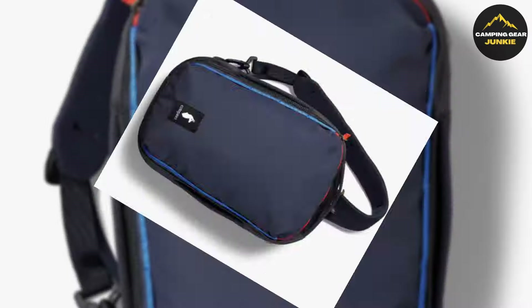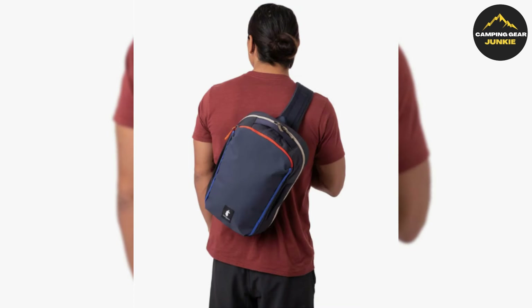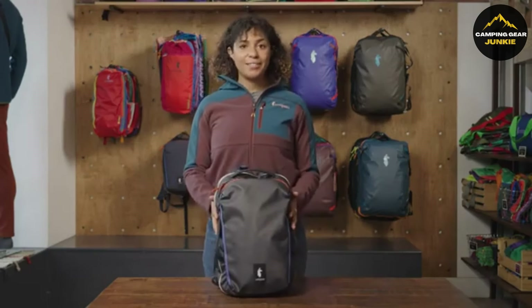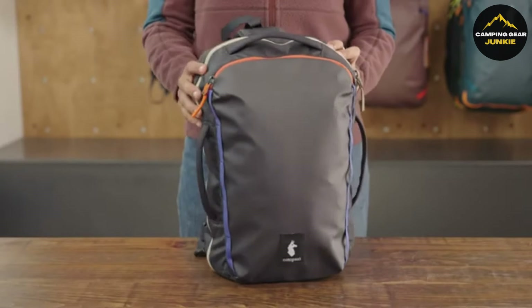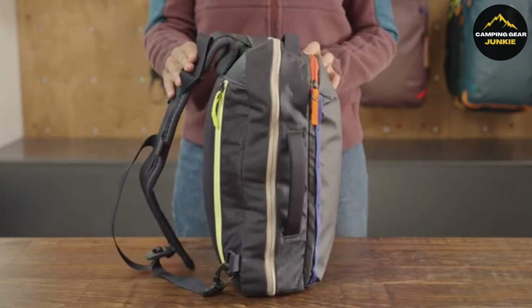Bringing style to functionality, introducing the Cotopaxi F21 Chaski 13L, a compact backpack with style, perfect for all travels. Made from recycled materials, it's weather-resistant, comfortable, and durable, and keeps your possessions safe. Its distinctive design with a front-top access pocket helps you organize small items.